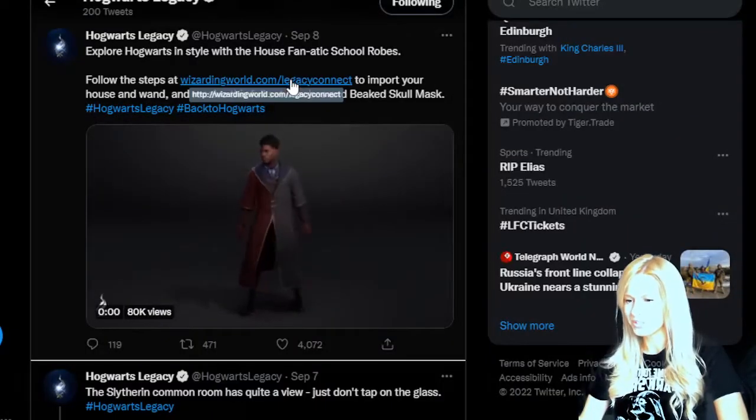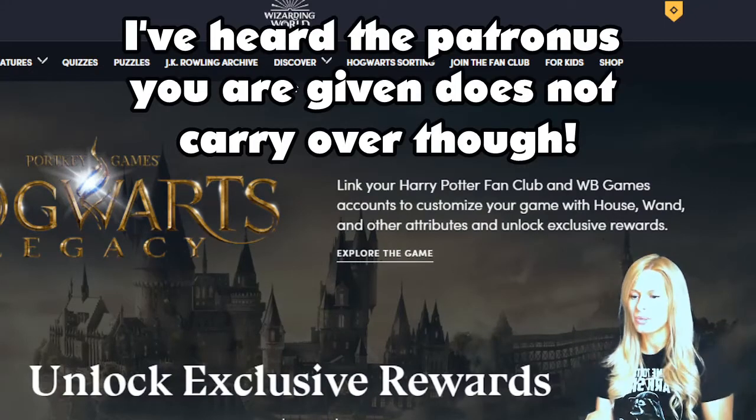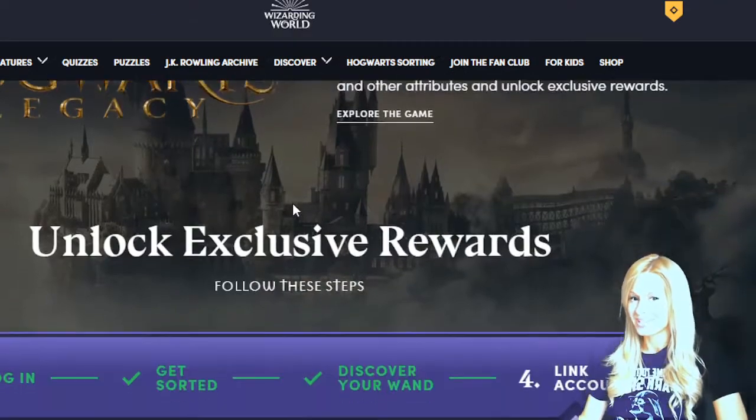We're going to click on the link wizardingworld.com/legacy-connect and get our accounts linked. This will carry over my house, my wand, and my patronus. So I'm going to sign in now.